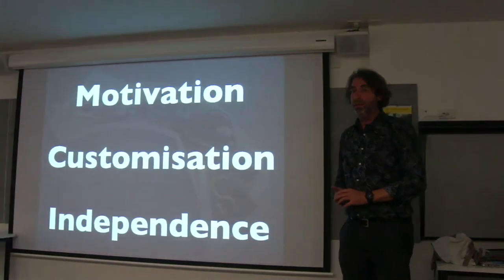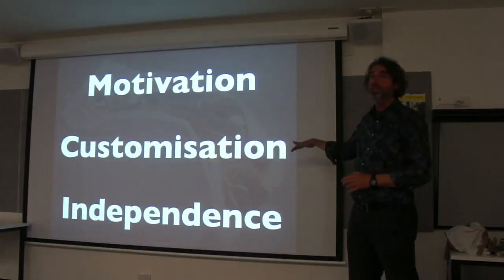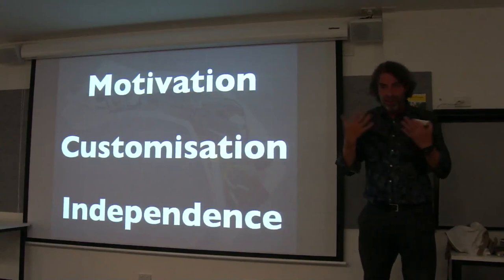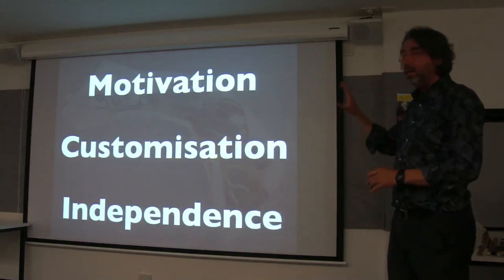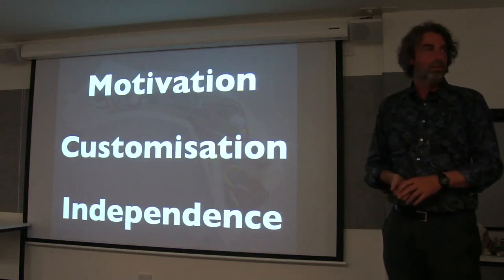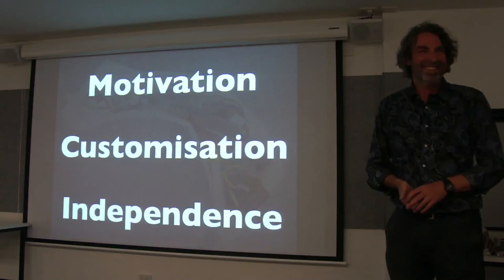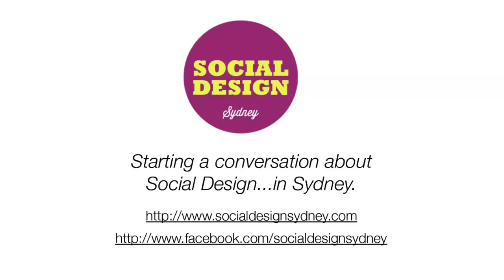I'm going to end with these three key things. Because I think, after all those years, these are the key things for me. And anyone who wants to give me feedback on that and wants to add to this, I'll be very grateful. Thank you.